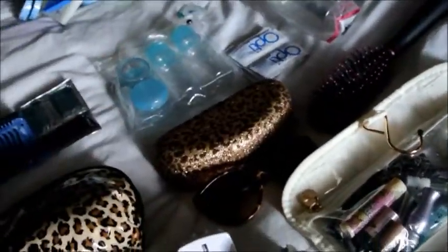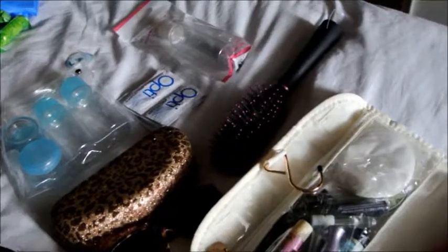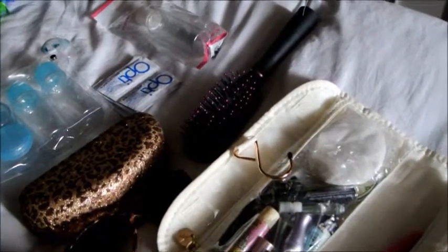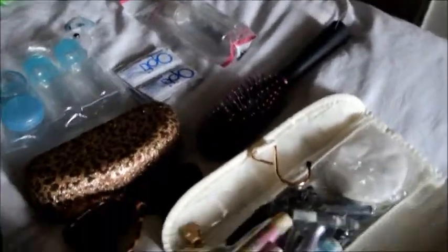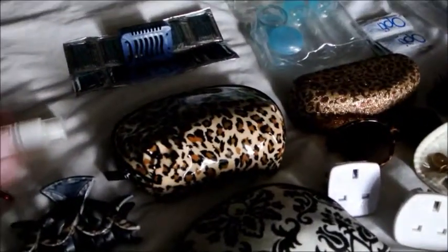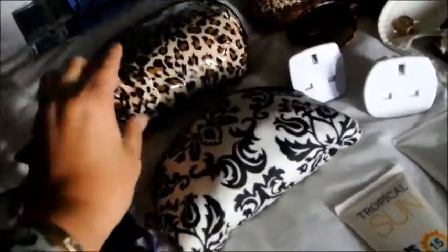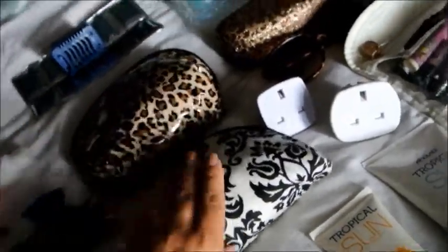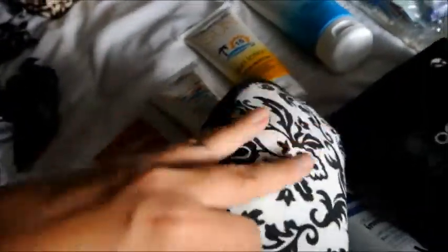Then I have my sunglasses and my case and a spare pair, a hairbrush, and some bottles for makeup things. There are glasses cleaners for my sunglasses and my regular glasses, other girly things, and a bug thing that kind of gets rid of mozzies — hopefully. There's also a waterproof poncho thing in here.